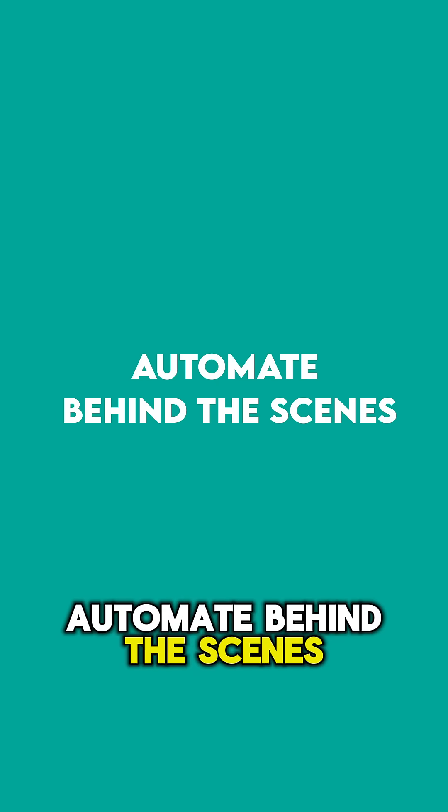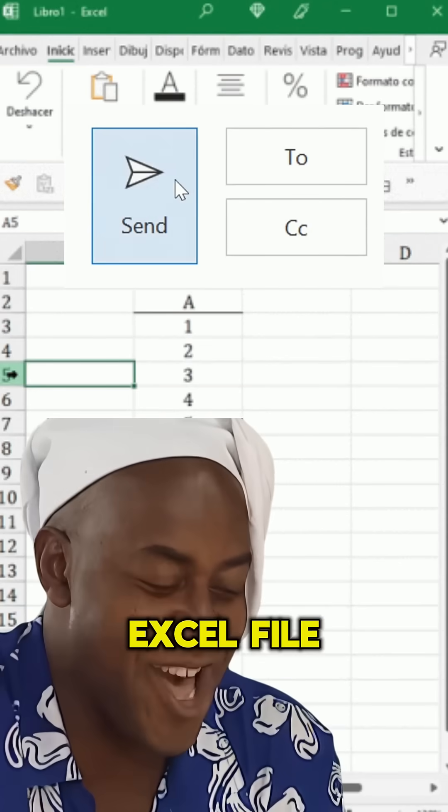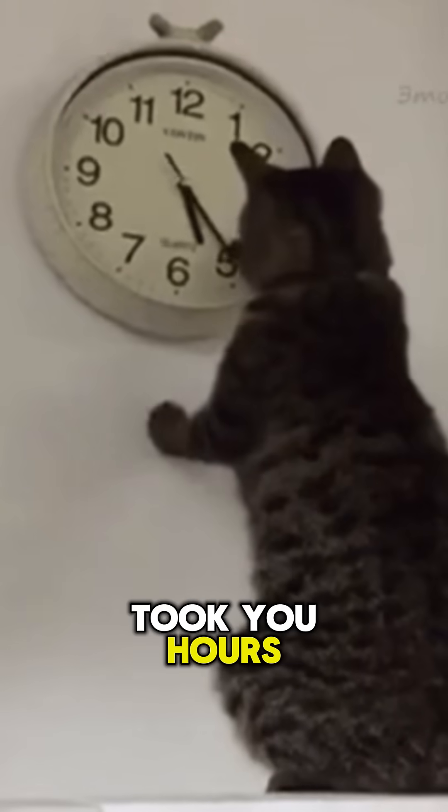Hack 1: Automate behind the scenes. Do your real work in Python or SQL, but give them an Excel file that looks like it took you hours. They don't care how it's made — they just want tabs and filters.